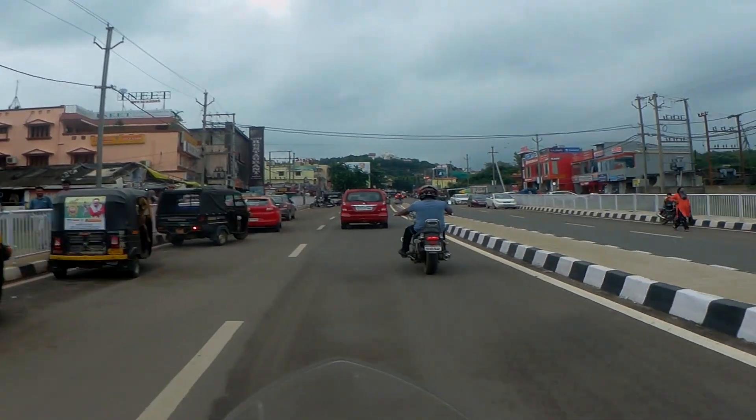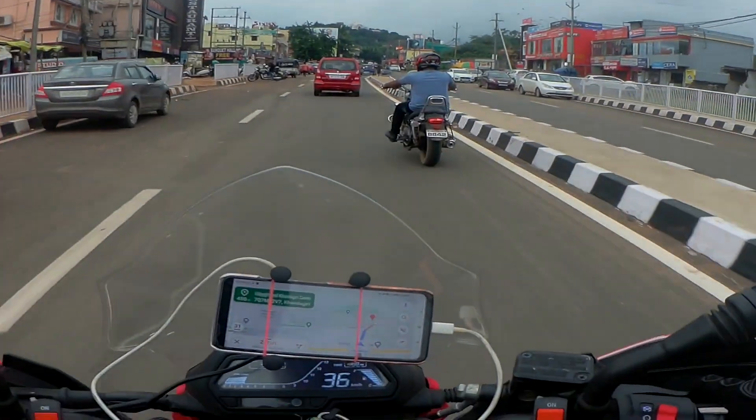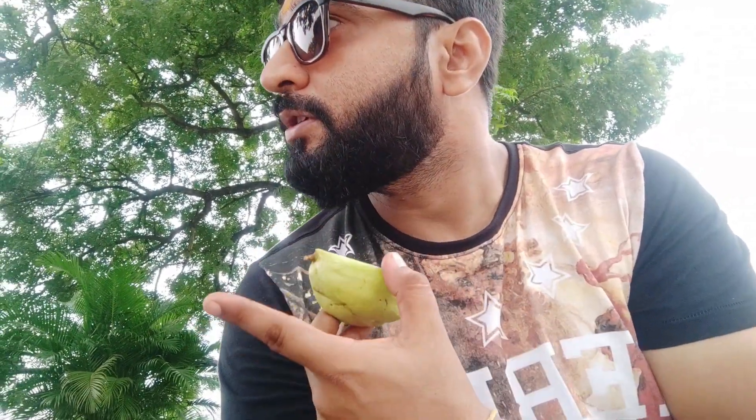Guys, this is Lingraja Temple and this is the oldest temple here in Odisha. You have to take a ticket for entry. So we are about to reach Khandagiri and Udaygiri. You will get a bakery type place. Then there is Rabdi Lassi — Rabdi Lassi — so that's the type of food available here.